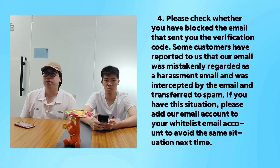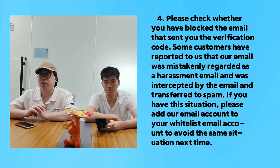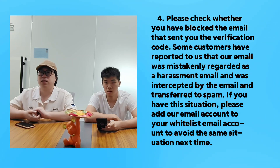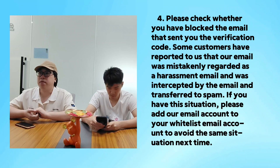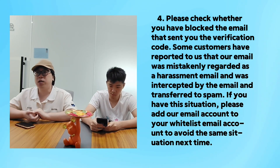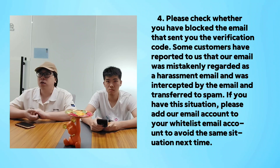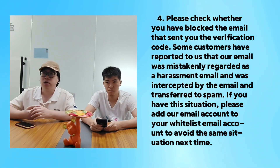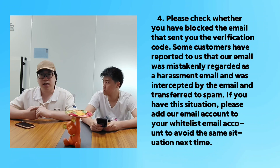Fourth, please check if you have blocked this email. Some customers have reported that our email was mistakenly regarded as a harassment email and was intercepted and transferred to the spam folder. If you have this situation, please add our email account to your whitelist to avoid the same situation next time.